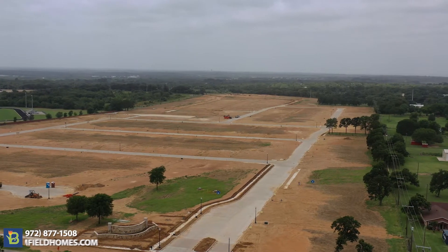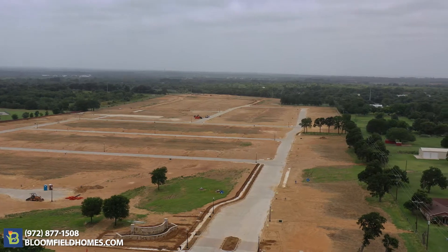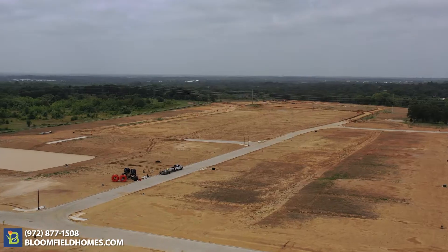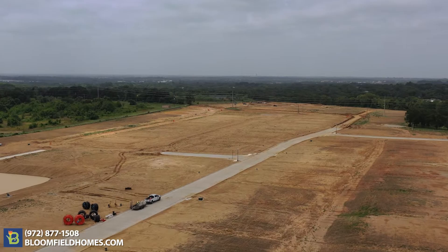Welcome to Triple Diamond Ranch, Bloomfield's newest community in the city of Mansfield. Triple Diamond is a beautiful community with a variety of different home sizes, including oversized home sites that allow for side entry and also three-car garages.